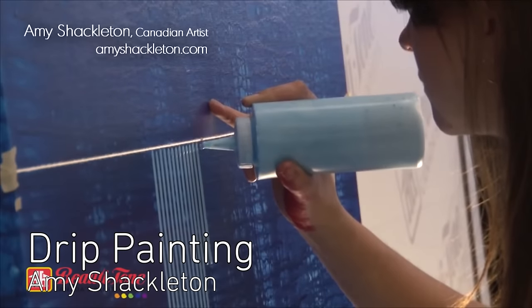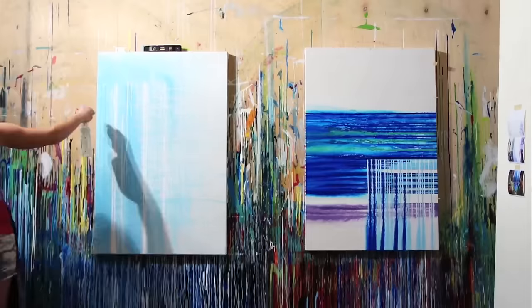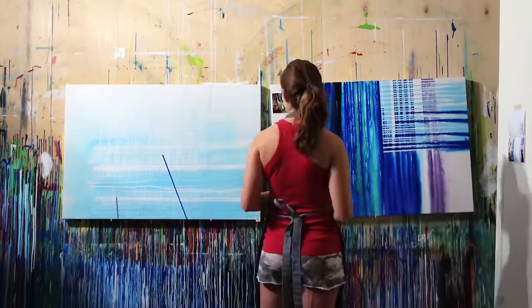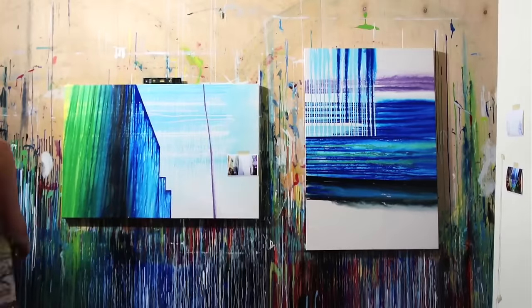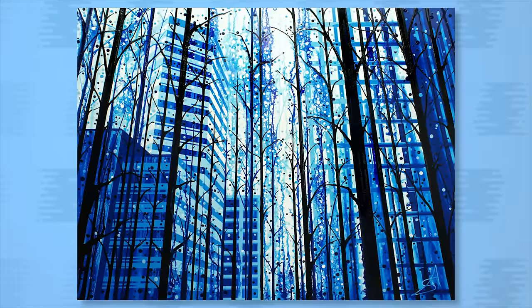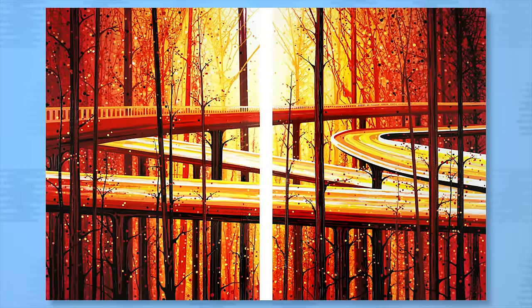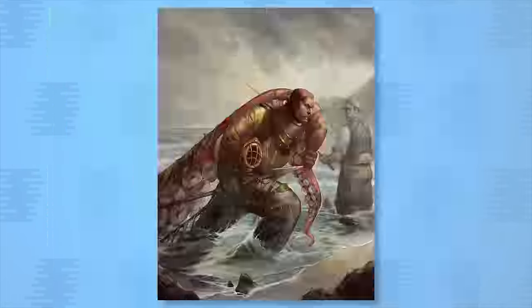Amy Shackleton is a painter who uses condiment bottles instead of brushes. By using a rotating canvas, water, and squeeze bottles, she paints colorful works that bring together the rigid straight lines of a city with the organic movements of nature. She hopes her paintings inspire conversations about the cohabitation of humans and the environment.